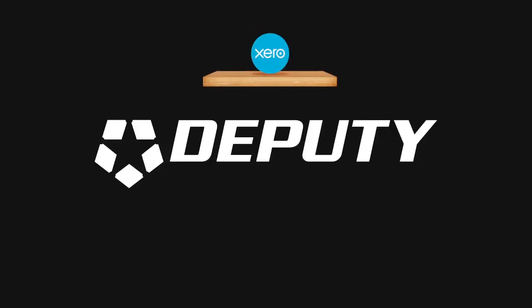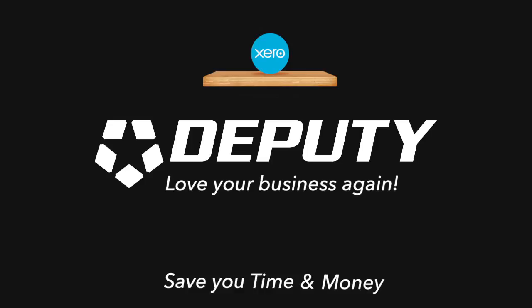When you ask Deputy and Xero to work together for your business, this relationship will simplify and improve your whole workforce — it will make you love your business again. We at Deputy would like to show you some of the awesome capabilities we can provide through our connection with Xero. Every single feature we highlight in this video will save you time and money, meanwhile allowing you to spend more time growing your business rather than dealing with it.